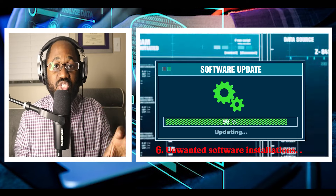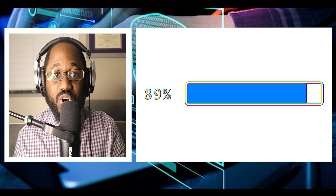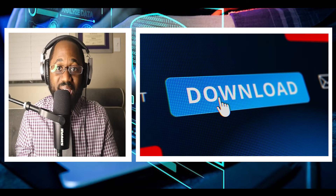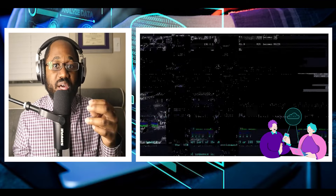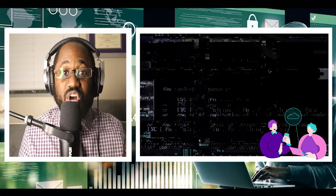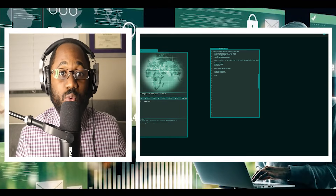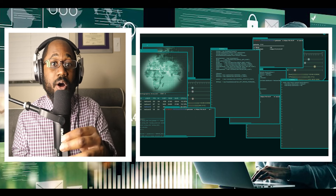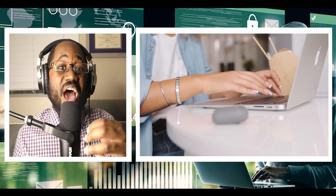Sign six: unwanted software installations. Unwanted and unexpected software installs may appear on your system and are another common symptom of a cyber attack. Most modern malware programs are trojans and worms and install alongside legitimate programs. Read software license agreements to determine if they will be installing more than one program, opt out of other programs if possible, or disable unrecognized programs after you check your installed programs.